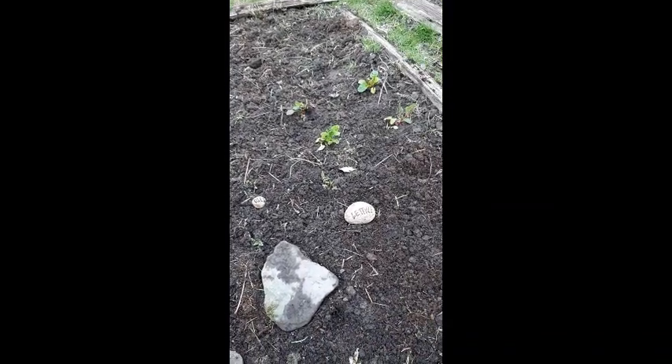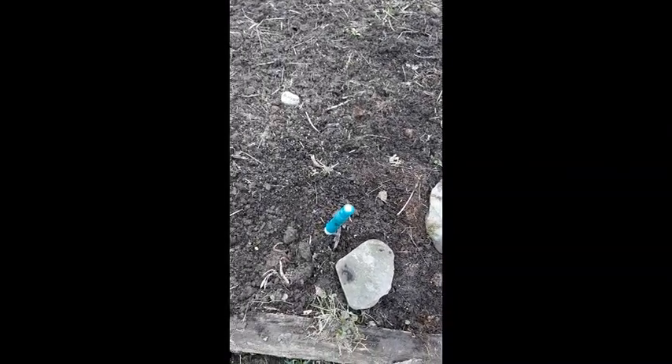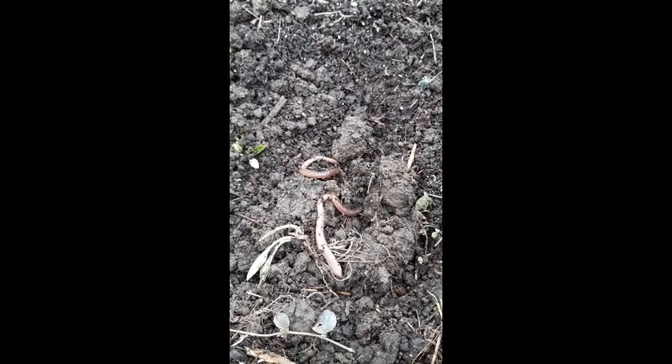Now as soon as you start looking at the garden you don't see anything other than plants. Once you start digging you're likely to find a bunch of these guys. These are the type of worm called night crawlers.